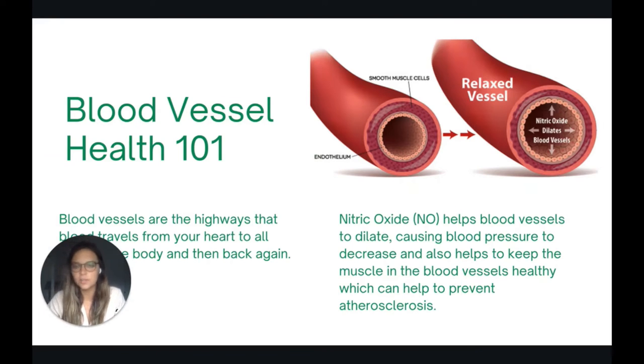First let's talk a little bit about blood vessels. Think of blood vessels as highways that blood travels from our heart to all the different parts of the body and then back, taking oxygen and nutrients. When we talk about blood pressure, it is a measure of how much pressure is exerted on the walls of those blood vessels and it can be an indicator for chronic disease.